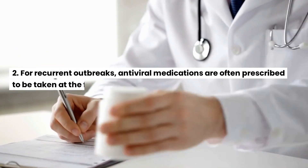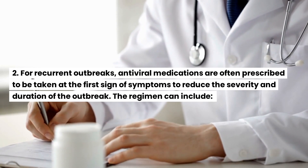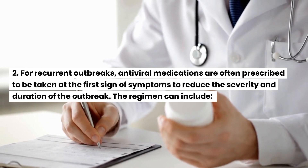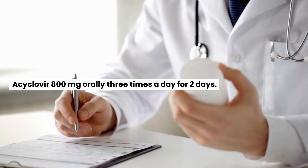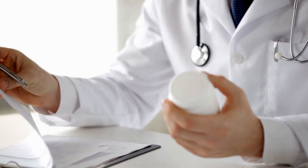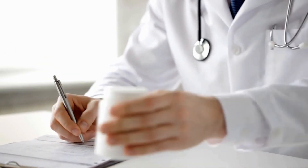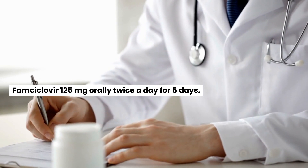For recurrent outbreaks, antiviral medications are often prescribed to be taken at the first sign of symptoms to reduce the severity and duration of the outbreak. The regimen can include: acyclovir 800mg orally 3 times a day for 2 days; valacyclovir 500mg orally twice a day for 3 days; or famciclovir 125mg orally twice a day for 5 days.